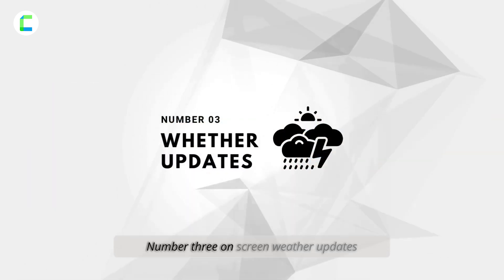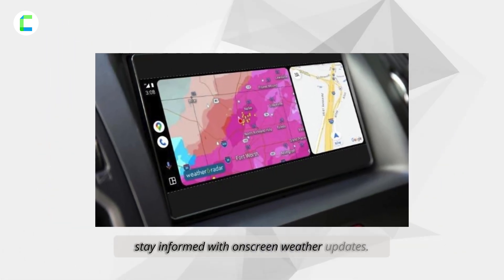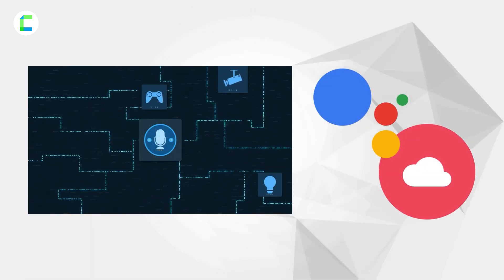Number three: on-screen weather updates. Stay informed with on-screen weather updates — simply ask Google Assistant about the weather, or enable the weather option for real-time updates.